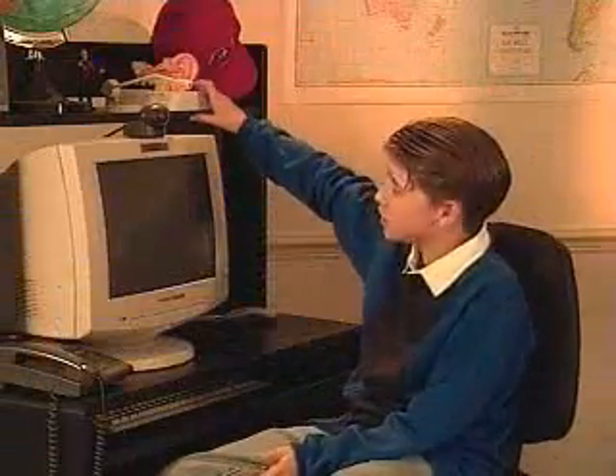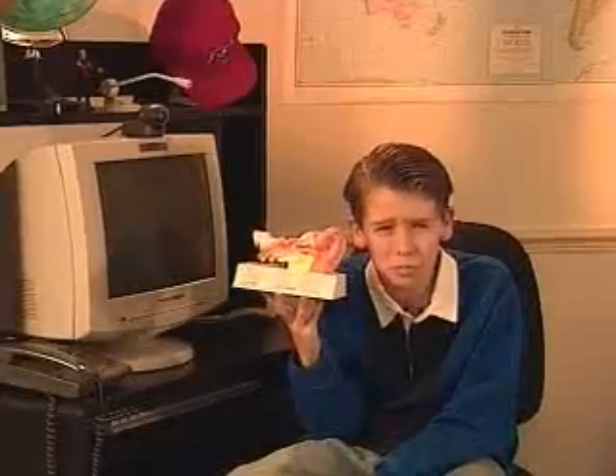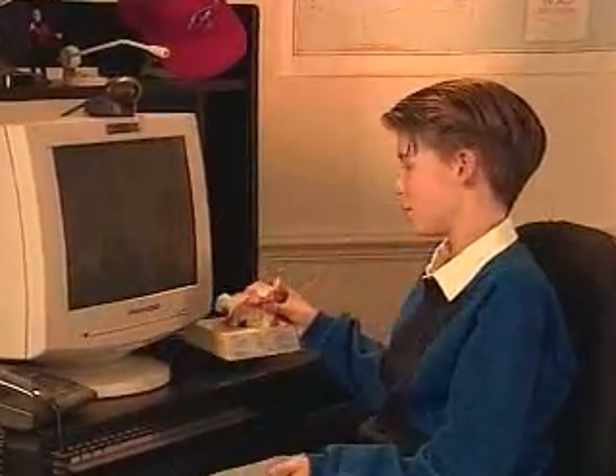Now you know ears do a whole lot more than help you listen to cool tunes. So how do I know so much about ears? I kept getting these infections all the time, and my mom took me to the doctor. I wanted to know more about my ears, so I did a little internet research. Besides, I had a science project too, and ears sounded like a pretty good topic. I just used the internet and the school library, and before I knew it, I had everything I needed.